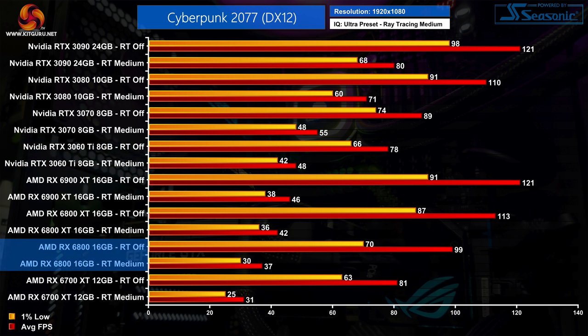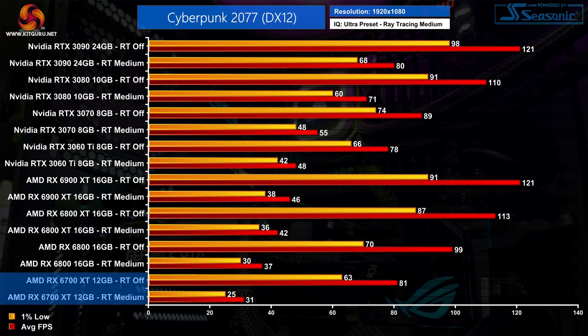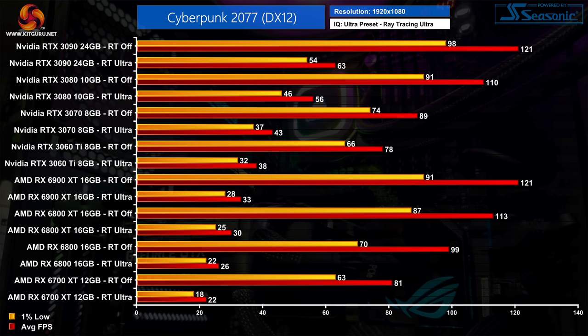Elsewhere, both the 6800 and 6800 XT are averaging in the high 30s to low 40fps region, which I'd say is still playable, but enabling ray tracing results in frame rate drops of over 60% for both GPUs. The 6700 XT saw its 1% lows drop down to 25fps, which is not what I'd call playable or enjoyable — and again, this is only 1080p medium ray tracing settings.